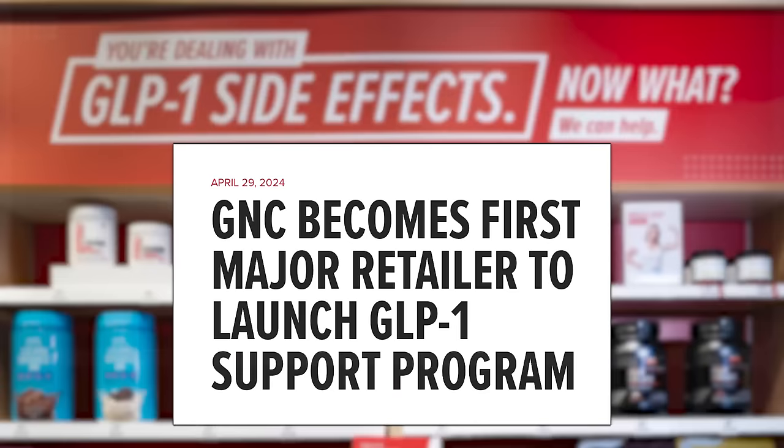GNC has become the first major retailer to launch a GLP-1 support program including supplements. I knew this would happen. You're going to see categories of supplements to help with digestion because GLP-1s delay gastric emptying, supplements to help prevent muscle breakdown and catabolic effects, and probably electrolytes as well.